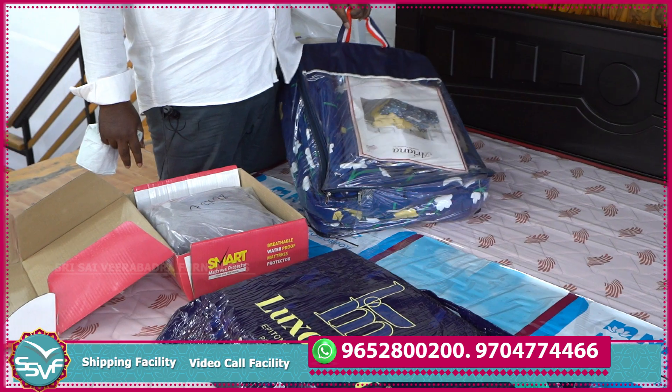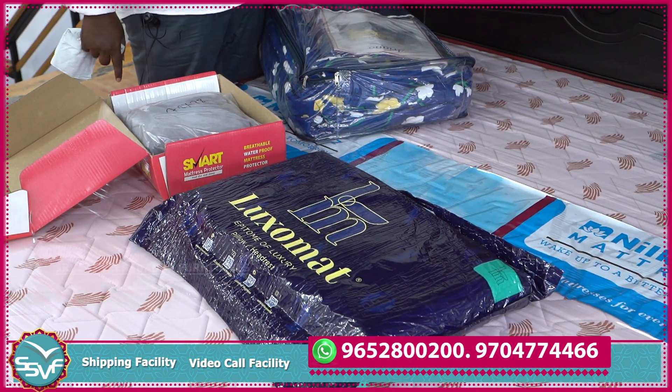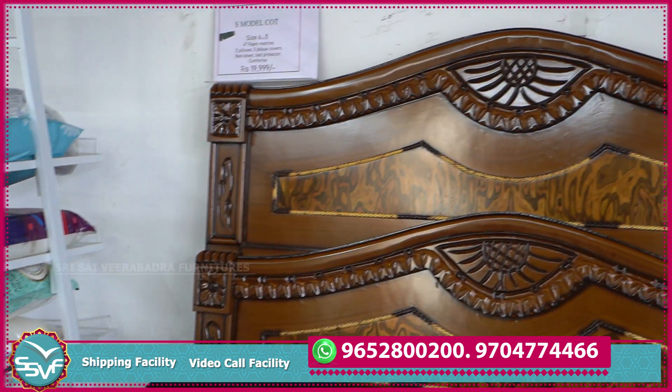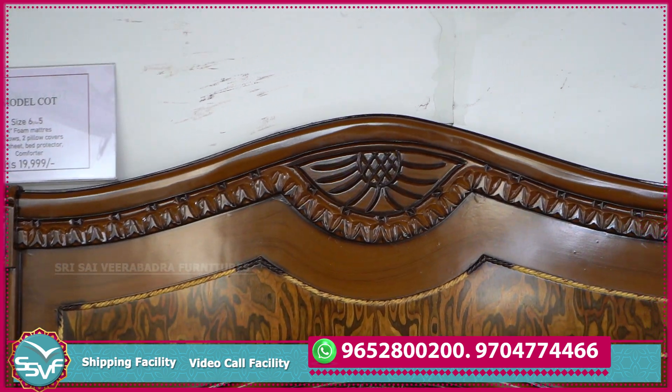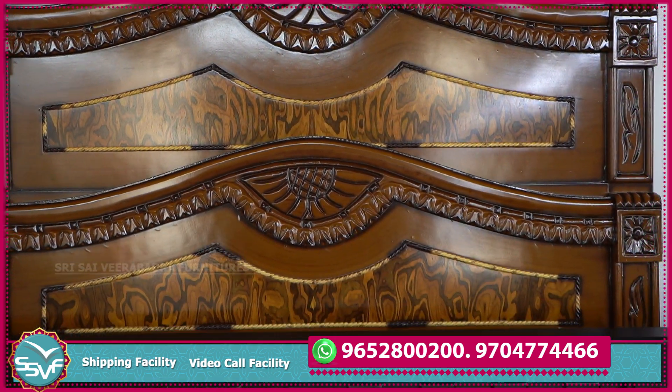We have a 5,000 worth gifts. We have a car mattress. We have a 4-inch foam mattress. We also have a color and size. We also have a rate.